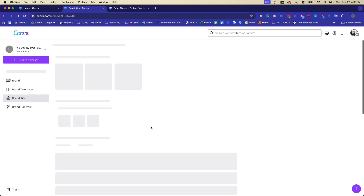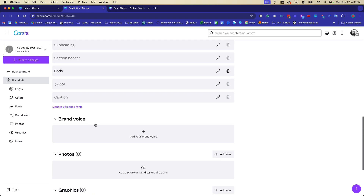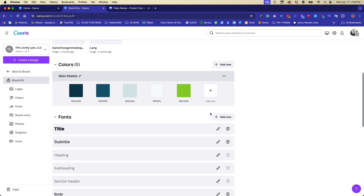For example, here is a challenge I recently set up — I put in the challenge logo, the color palette, and the different fonts. You can also add a brand voice for the AI feature, telling it if you want the tone to be friendly, funny, serious, or whatever it may be. You can upload headshots, graphics, and icon sets you use most often. You can also upload custom fonts — if you purchased a font from Creative Market or MyFonts and have a license, you can import it in, but that is also a Canva Pro only feature.